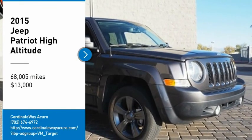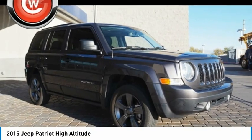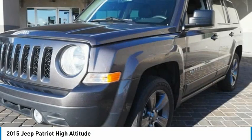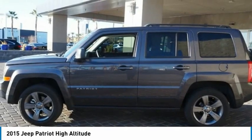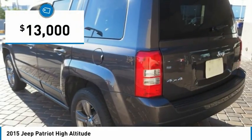Take a ride in a 2015 Jeep Patriot. The Jeep Patriot is unmistakably a Jeep. It looks like a cross between a Jeep Liberty and Jeep Compass, or maybe a three-quarter scale version of the big Jeep Commander. The Patriot has plenty of room inside for any size family and is priced below $15,000.